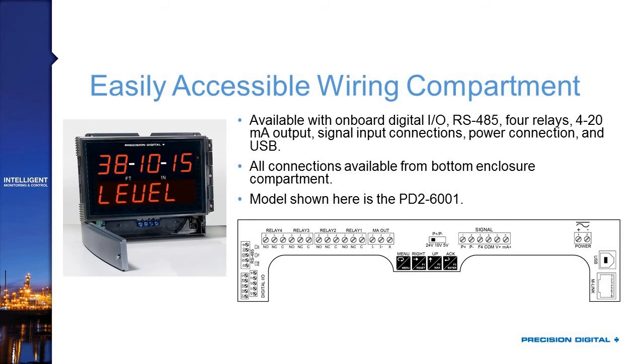How do you wire up this product? You use the wiring compartment at the bottom of the enclosure. We have both a picture showing you how that wiring compartment opens, and a pinout diagram showing what kind of features you can get on this product. What we're showing here is our PD2-6001 — you have a feet and inches display on the left showing 38 feet, 10 inches, and 15 sixteenths. The bottom display indicates the level of whatever we have this connected up to, probably a tank.